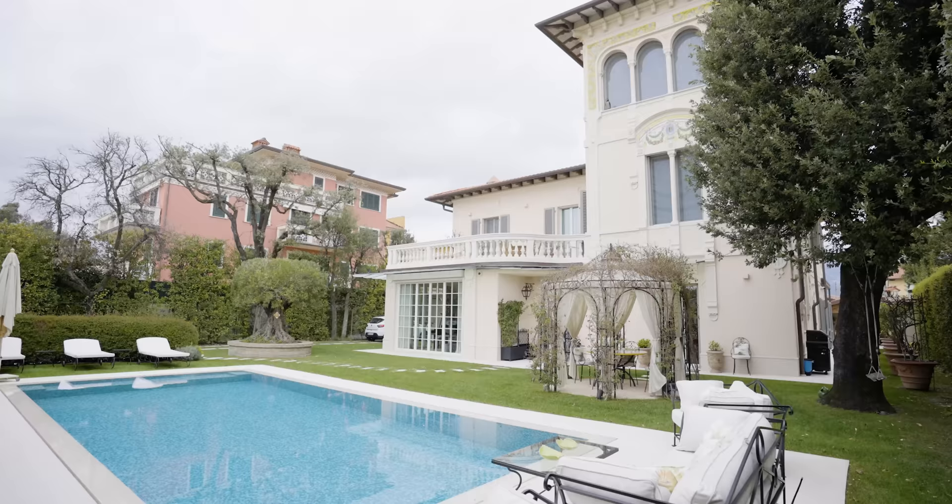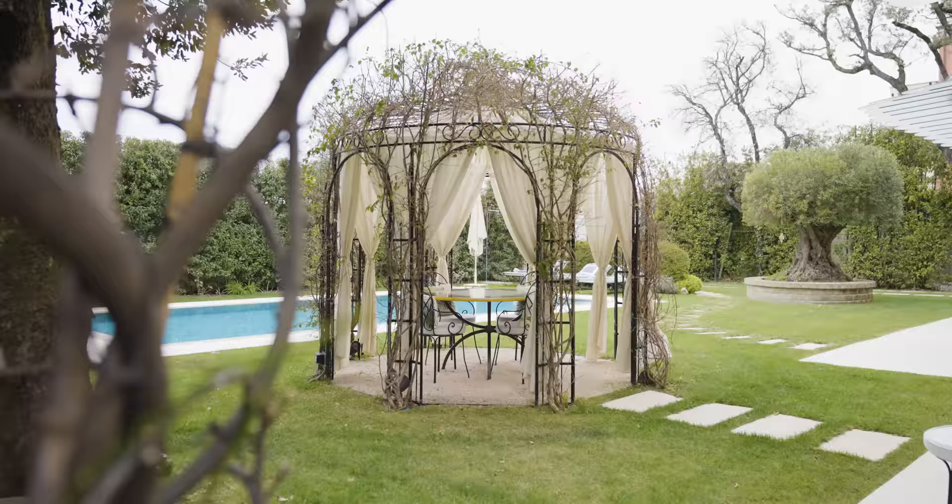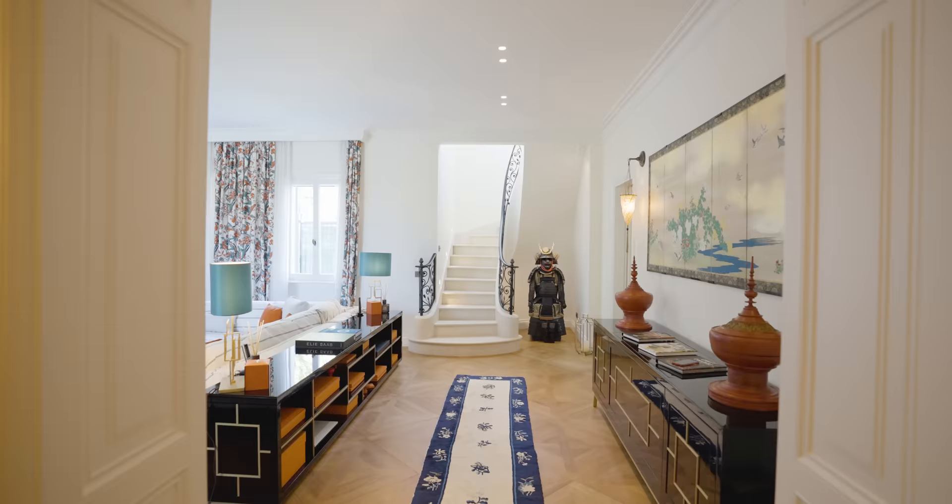The Tuscan luxury villa has retained its splendor and charm over time thanks to its careful restoration, which has preserved its beauty and uniqueness.